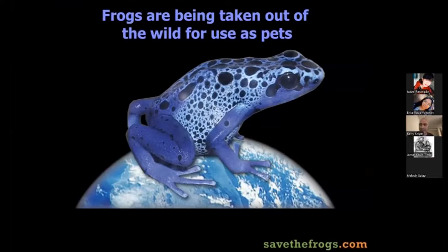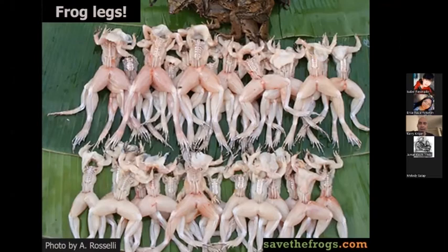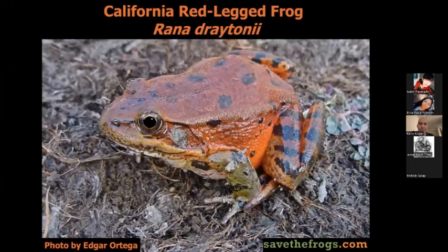Another big threat is that amphibians are being taken out of the wild for use as pets, especially the brightly colored poison dart frogs from Latin America. People also eat frogs — about a billion wild frogs are eaten each year. California red-legged frogs nearly went extinct about 120 years ago when gold miners were eating the frogs.